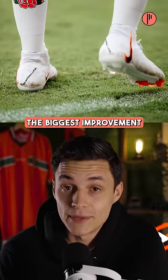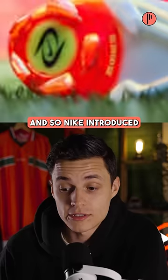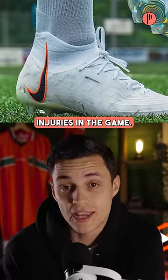But what seems like the biggest improvement are the studs. Women are actually 2.8 times more likely to tear an ACL than men when playing soccer, and so Nike introduced this new 360-degree traction stud pattern, which will hopefully reduce the amount of injuries in the game.